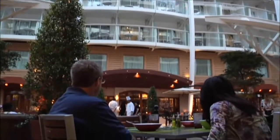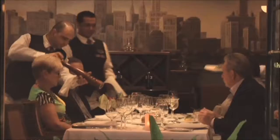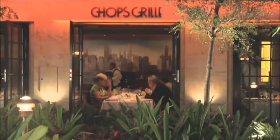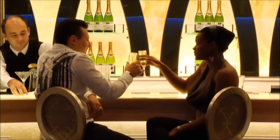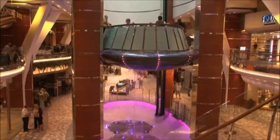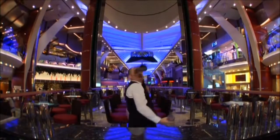Throughout each of our ships' neighborhoods, casual and specialty dining options abound. Sink your teeth into a juicy steak cooked to perfection at Chop's Grill. And when you're looking for refreshments, our new ships feature 20 bars, including our new state-of-the-art Rising Tides Bar, the world's first levitating bar at sea.